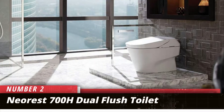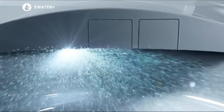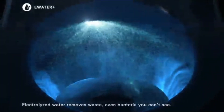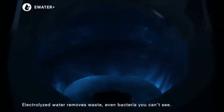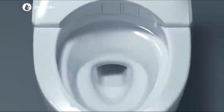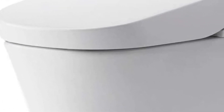Number 2: Nearest 700H Dual Flush Toilet. If you're looking for the biggest savings on your water bill, this smart toilet beats the others by a mile by using at most 1.0 gallons of water per flush. Such high efficiency will cost you, but this luxurious smart toilet offers other delightful features such as multiple customizable cleansing options, adjustable temperatures, two user memory settings, an easy-to-access wall-mounted remote, and automatic open and close of the seat as well as flushing.